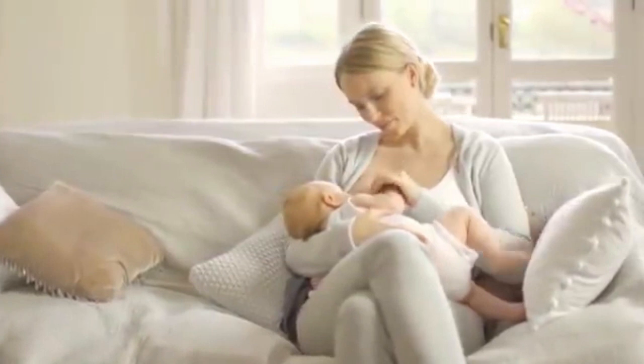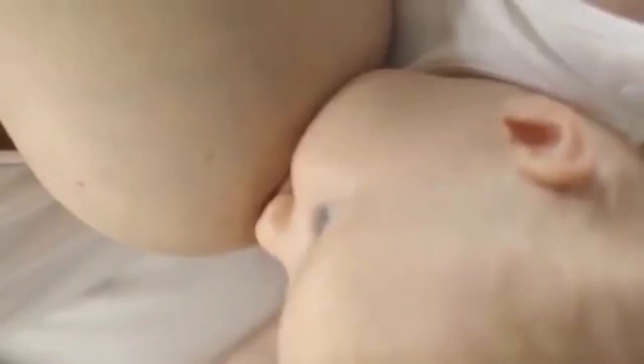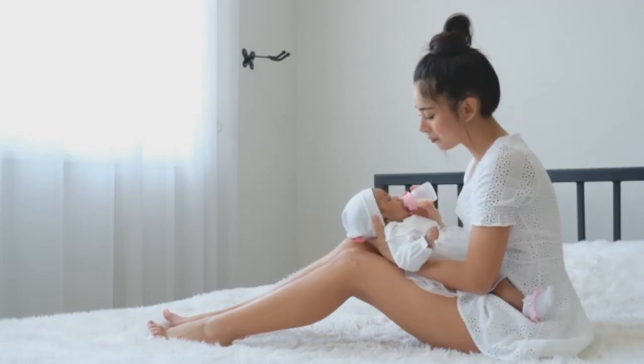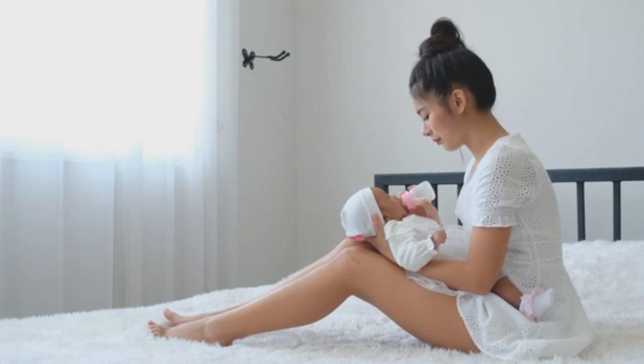4. Try to keep your breasts from overflowing with milk. Your baby runs the risk of choking if your breasts are excessively full, especially if the baby is sucking forcefully. It's advisable to express your breasts first and reserve the extra milk for your baby to drink later if you feel they are overly full.